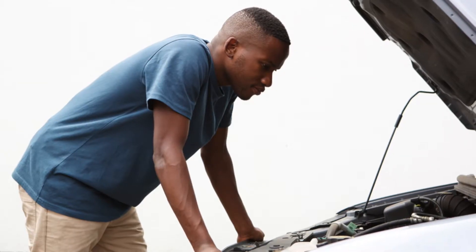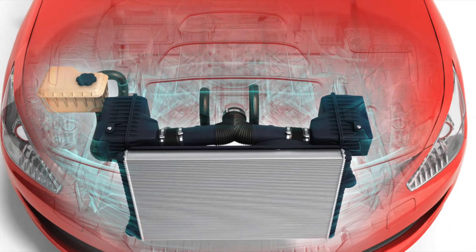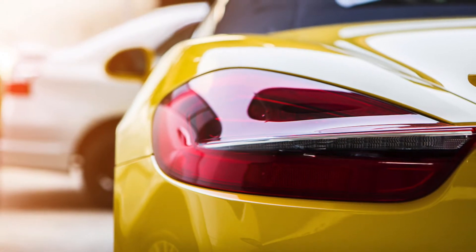Your car radiator is a quick find. It will be under the hood of your vehicle towards the front, next to the engine. However, there are a select few car models that have rear engines. This type of car build can have the radiator located in the front or the back.